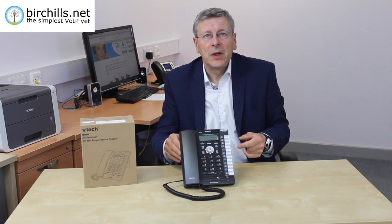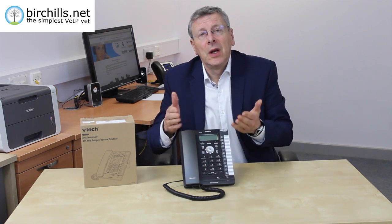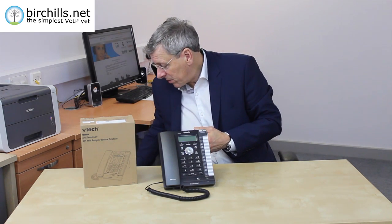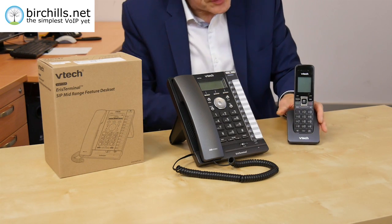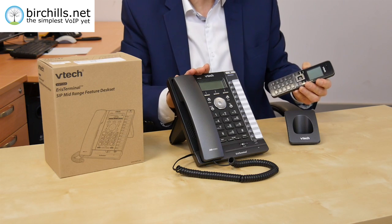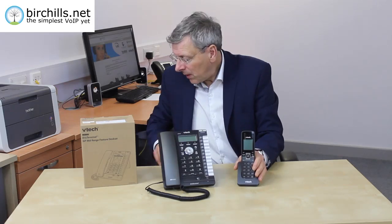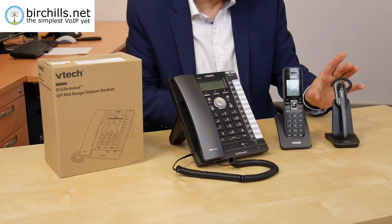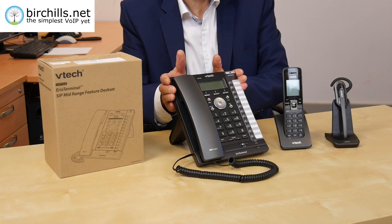The other amazing feature is the unit allows DECT connectivity — there's a DECT module built into the unit. With DECT, you can actually pick up calls on other units. VTEC make a unit called the 600A, which is a DECT handset that you can pick up the call on having received it on this unit, so you can wander around the office talking. They also make a headset which you can take the call on, so you can walk around talking on the headset, or talk on the handset, or talk on the desk set.